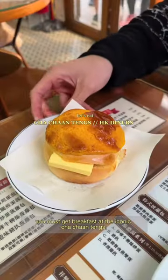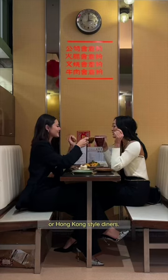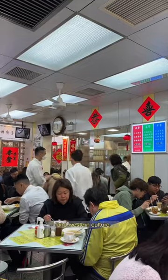In Hong Kong, you must get breakfast at the iconic cha-can-tang, or Hong Kong style diners, that are a unique blend of Cantonese and Western culture.